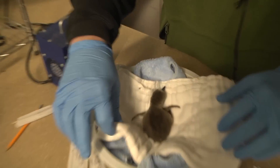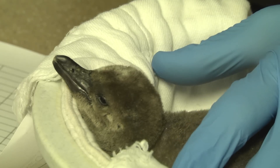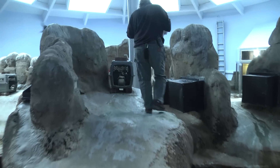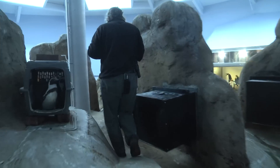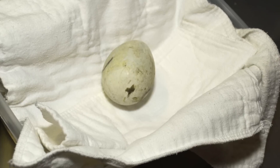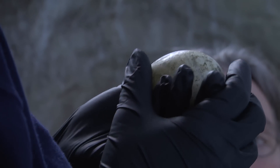We're in the penguinarium and it's breeding season — in fact, it's hatching season. We check the nest boxes every day for the penguins, and if there's a new egg we will pull it, weigh it, measure it, and then put it back and let the parents rear it if at all possible.